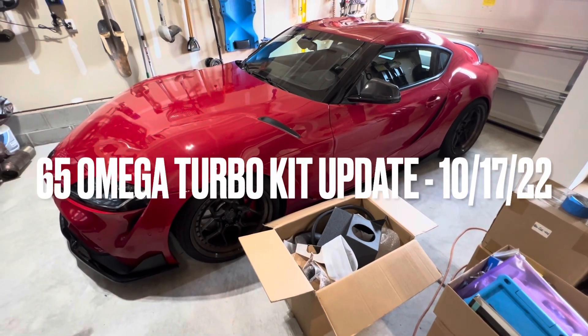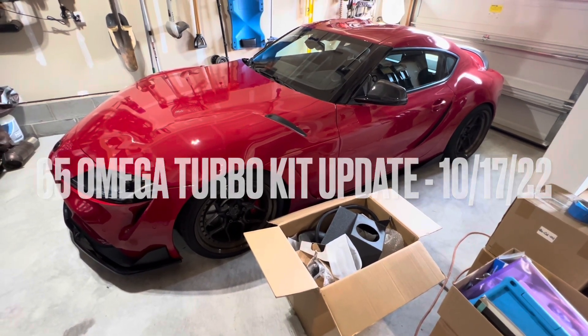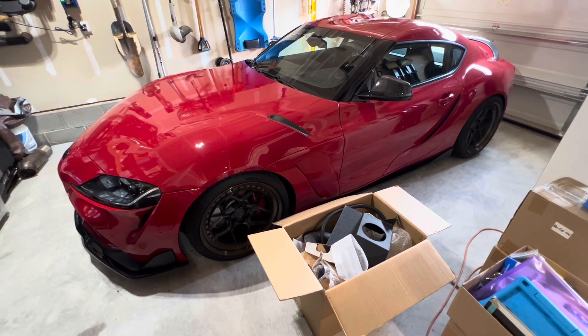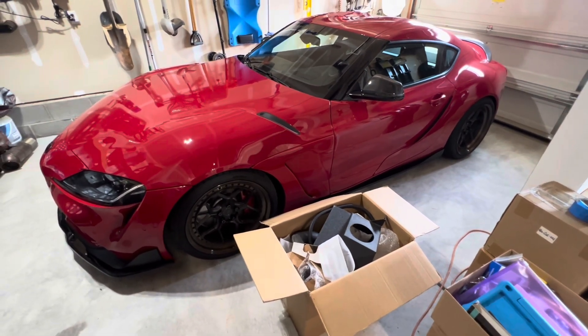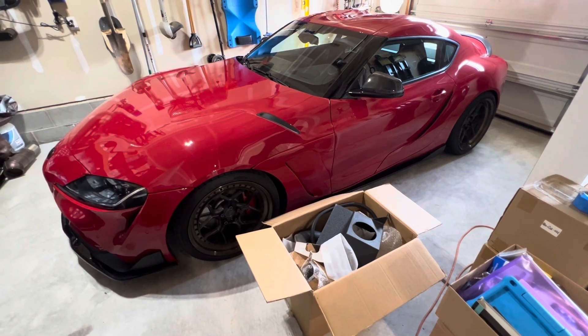Hey everybody, I just want to go ahead and do a quick video update on the state of the 65 Omega turbo kit for the MK5 Supra. I'm standing here in front of the Remnant Supra, and this car is actually going to be directly used as one part of the testing that we're going to do for the turbo kit.